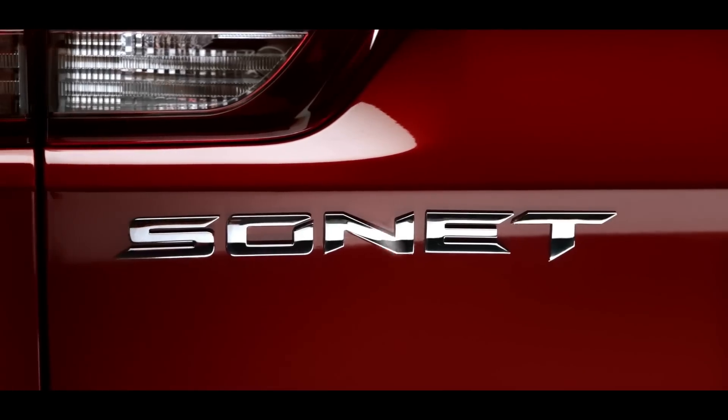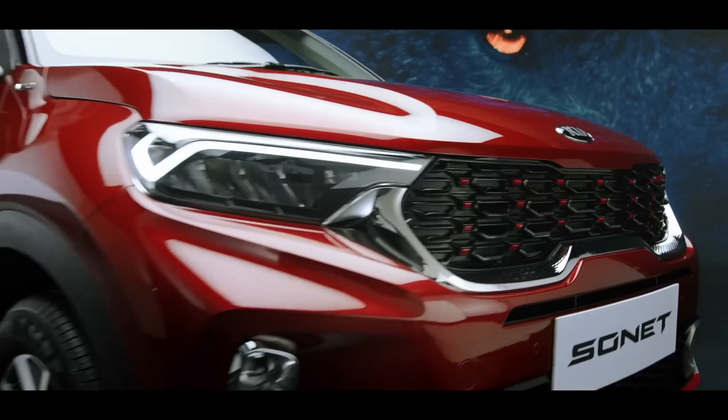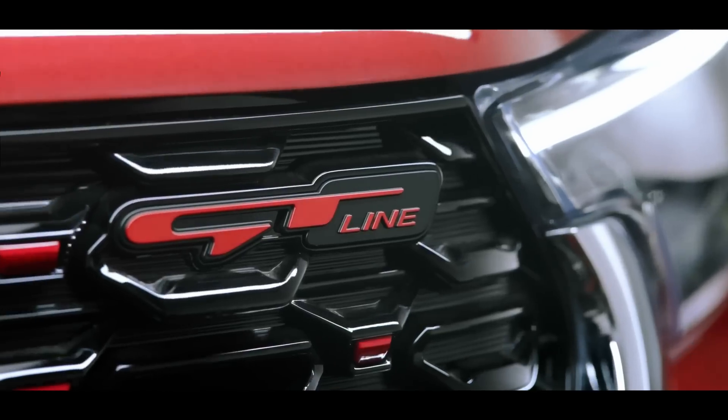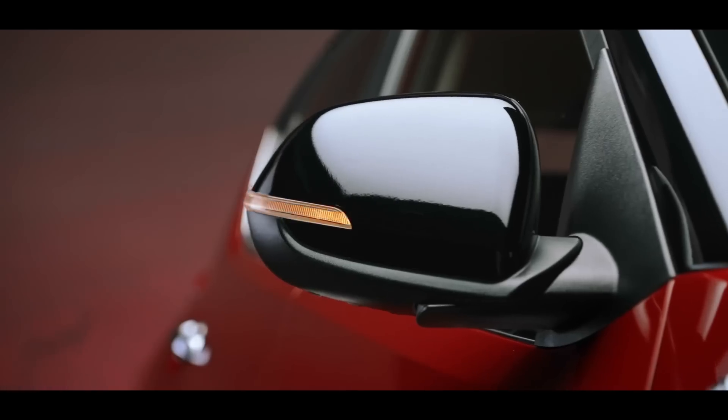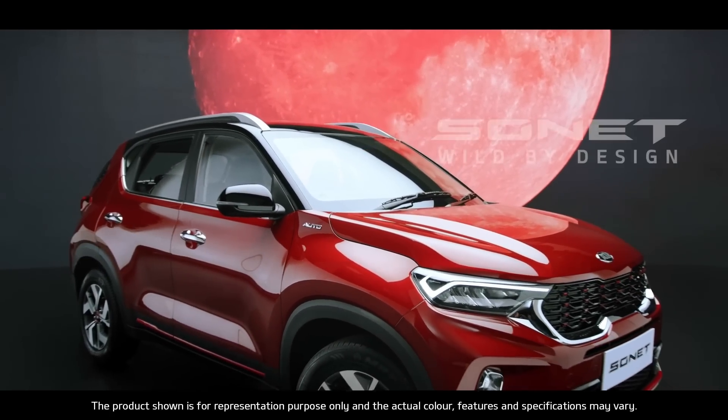Kia is set to pull out all the stops with Sonet. It steals the show with its brazen good looks and simple yet stunning functionality. The word on the street is — Kia Sonet is a wild species. Kia Sonet: Wild By Design.